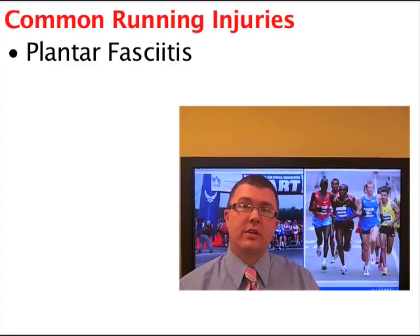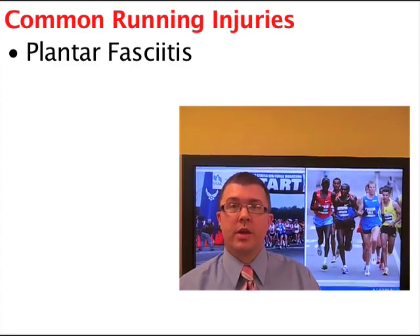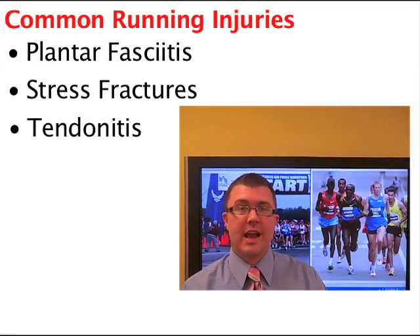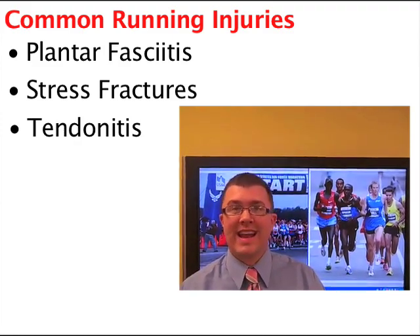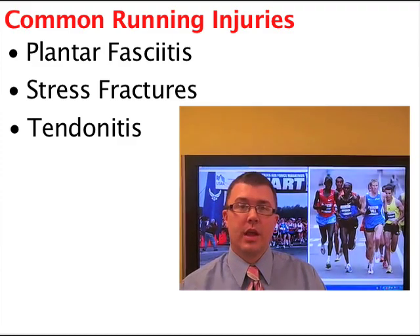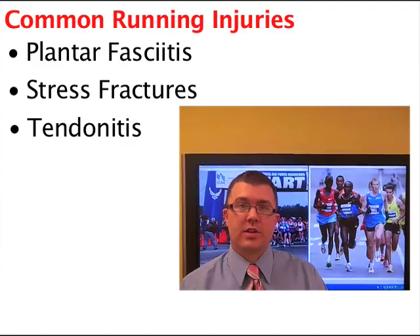Conditions that I see commonly include plantar fasciitis, which is a pain on the bottom of your heel; stress fractures; and tendonitis — which are overuse injuries where the bone or the tendon starts to give and becomes inflamed or starts to even tear.